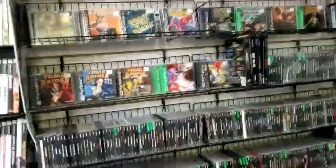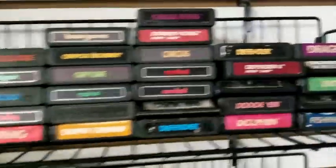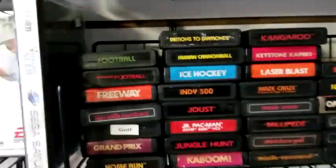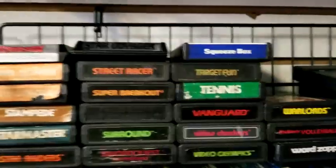Over here we have some PlayStation games and a small section of Atari games, which I'll definitely be looking into. With all the Atari games I have, it's sometimes hard to find something I don't have. This Omega Race looks interesting — everything's individually priced. I was also looking for Pitfall 2, which is hard to find for some reason. We also have some Intellivision games down here — loose carts and carts still in the package.